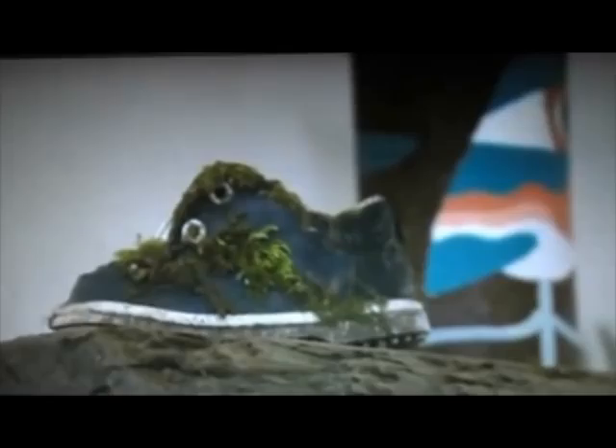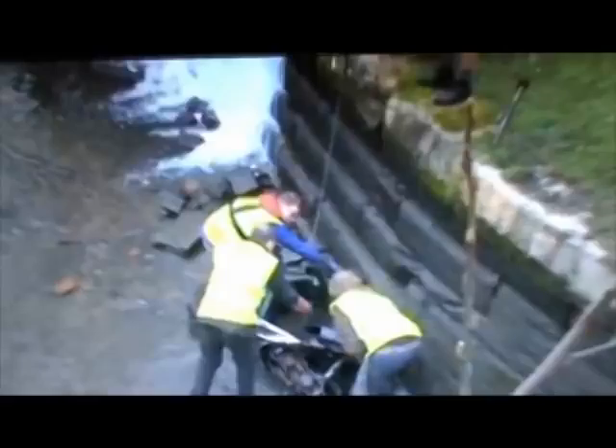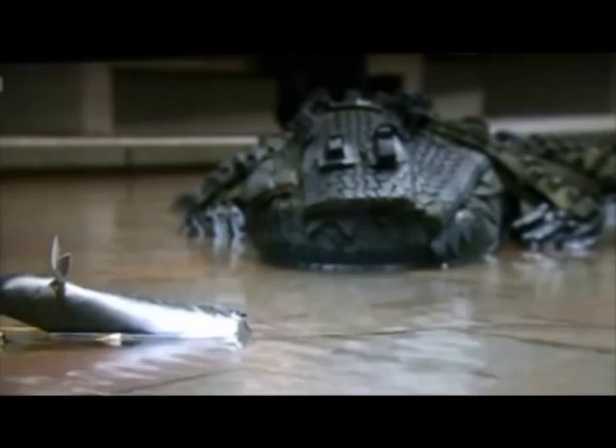From topless shoes, tyres and trolleys to swans, snails and snakes — unloved items and rubbish recovered from the Rochdale Canal has now been transformed into remarkable pieces of artwork by residents and artists.